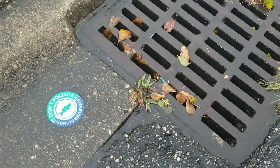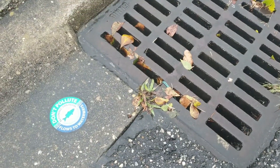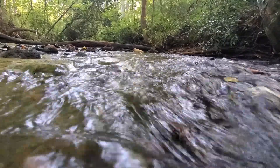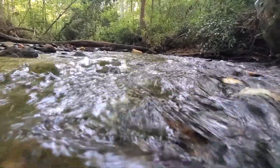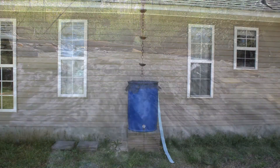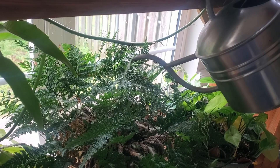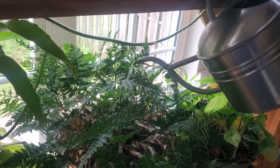Our actions at home can have long-lasting impacts for us and our neighbors that live downstream. One way you can make a difference and help keep South Carolina's waters clean is by reducing the amount of runoff that comes from your property. A rain barrel like the one you'll make today can collect up to 50 gallons of water at a time, to be used around your property for chores like watering gardens or houseplants, or washing your car or garden tools.